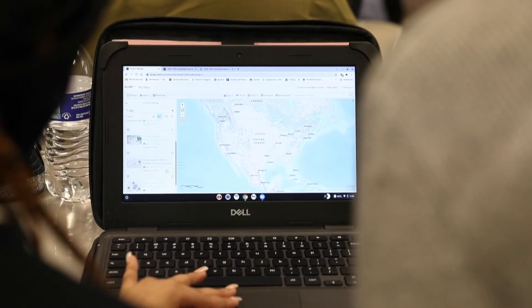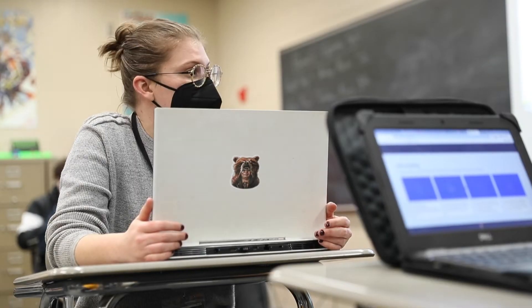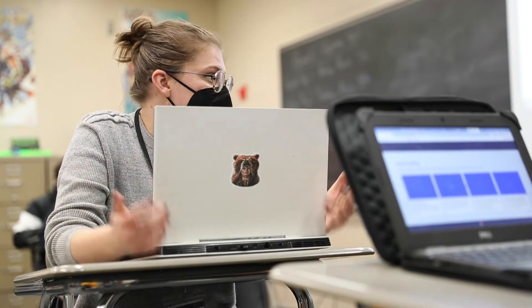Students in Population Geography, Geography 423, are in an immersive learning class where they're working with students from Muncie Central. The Ball State students are introducing a technology called GIS, Geographic Information System, to those ninth grade students.